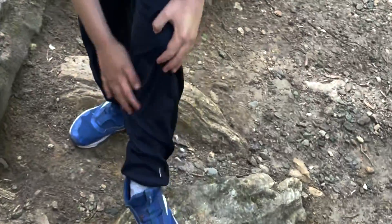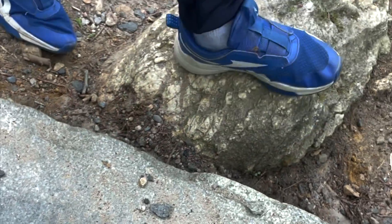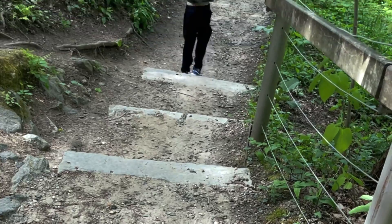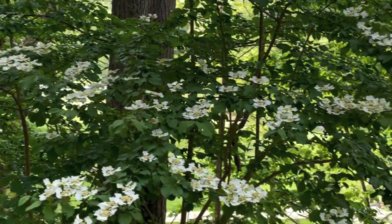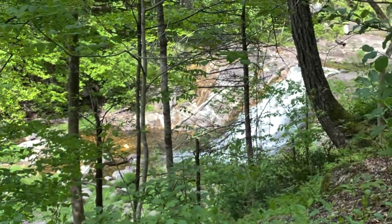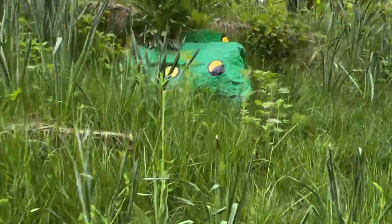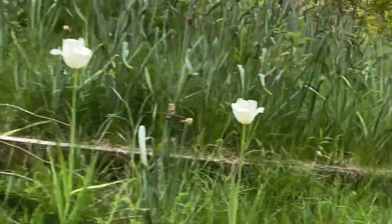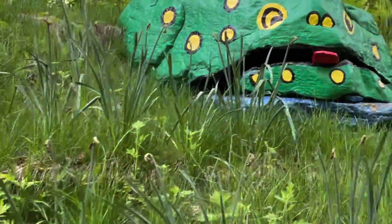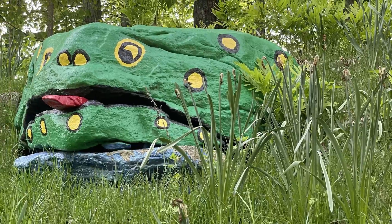What happened? I slipped, and this part of me — my knee hit this corner going down, and it'll go swell. Thanks for watching, hope to see you soon. Bye bye.